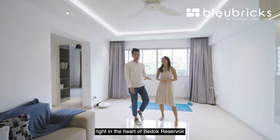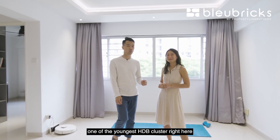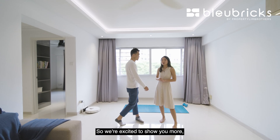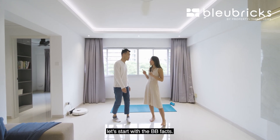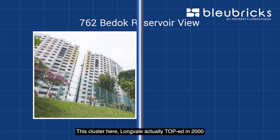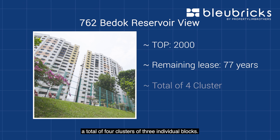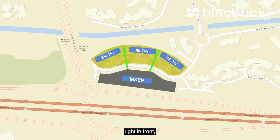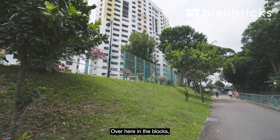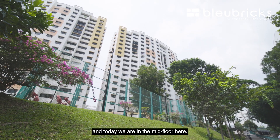We are in District 16, right in the heart of Bedok Reservoir, in this cluster called Longvale — one of the youngest HDB clusters in the Bedok Reservoir vicinity. We have five BB rental ideas to share towards the end, but first the BB facts: this cluster topped in 2000, with a remaining lease of over 77 years. There are four clusters of three individual blocks, each with their own private car park. The blocks consist only of four- and five-room units, with the highest floor at level 18.